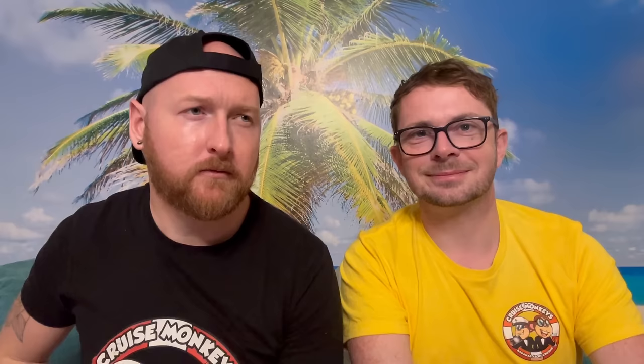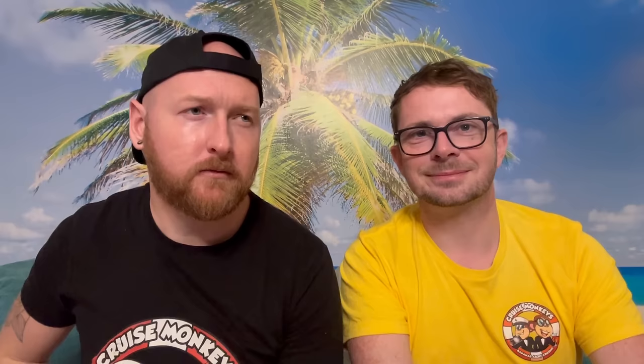Last but not least, there's Sundaes ice cream counter, located up by the Coral Pool right next to the pizzeria. This is not complimentary — it's chargeable per scoop. They also have a variety of ice creams there. We can't give you personal feedback on this one as neither of us went for any this trip. Worth noting: some of the bars also serve ice cream from little freezer sections.